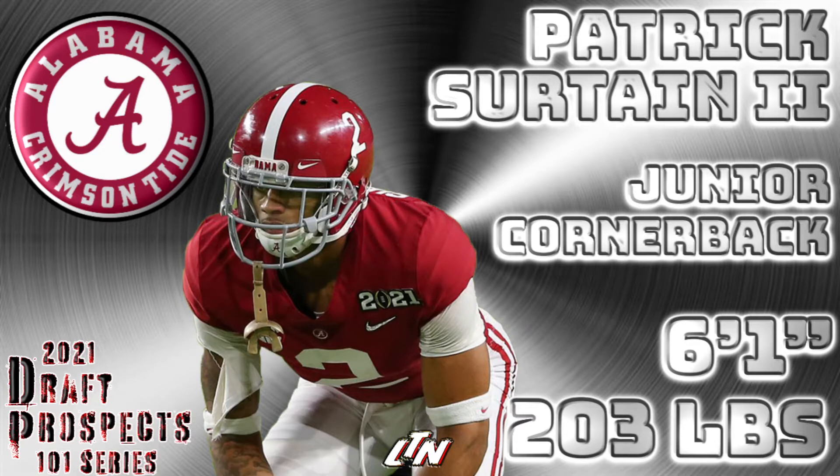Everything he does is by the book — it's clean, it's technically sound, there aren't many holes in his game. Is he an elite athlete? No. He's not a better athlete than Caleb Farley, and I don't think he's a better athlete than JC Horn, if we're being perfectly honest. He's just more technically sound than both of those guys. He's advanced, he's ready — he's a plug-and-play corner. You put him in right now and he's ready to go; he'll play like an eight-year veteran right off the rip.